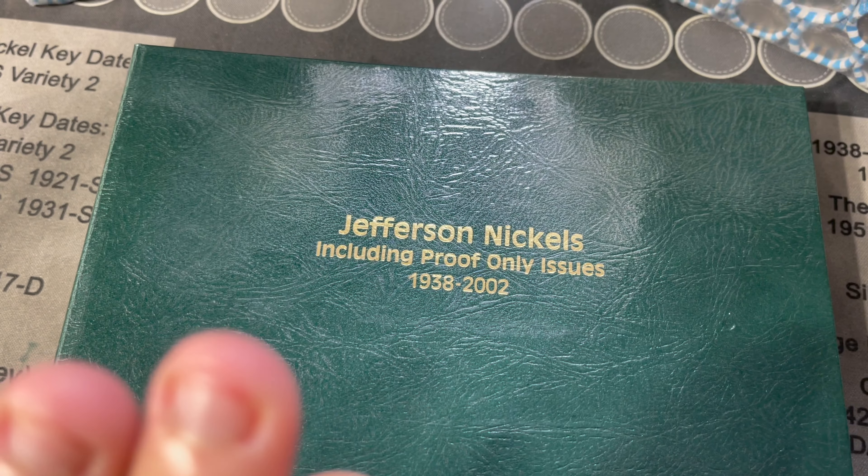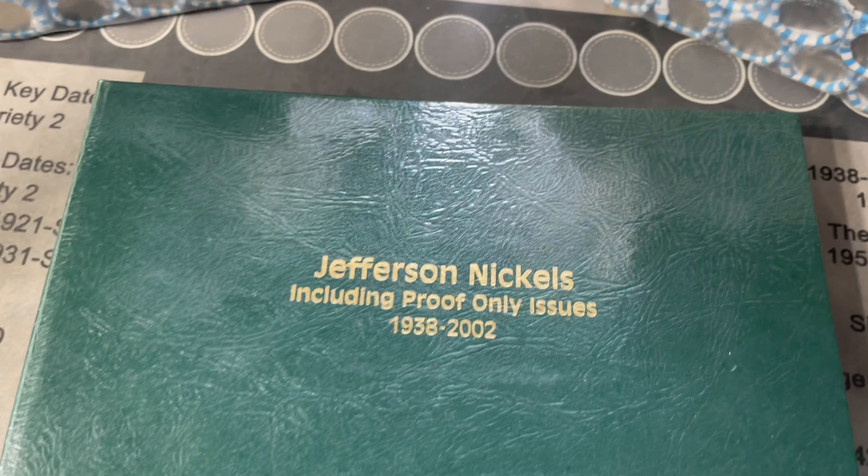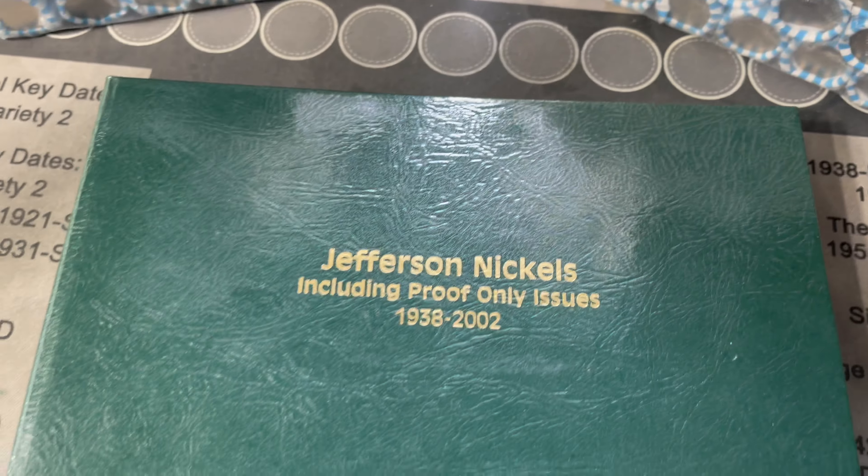If you guys didn't watch episode 20, we were five away but we filled one of the holes during that hunt so we were only four away. We got one 42 Denver war nickel, two 38 and 39 key dates, and that 50-D which is probably the last one we'll fill - but you never know. We're going to search through these two bags - my wife's gonna search one and I'm gonna search one.